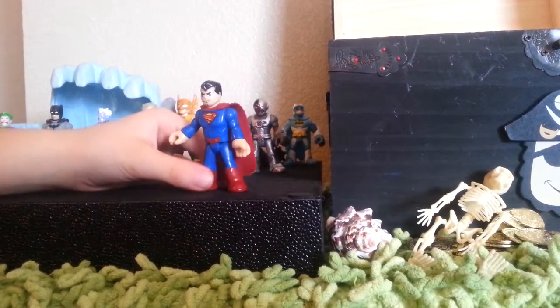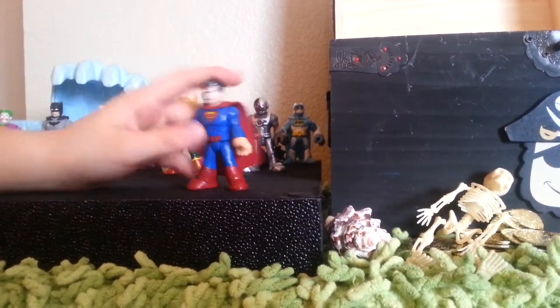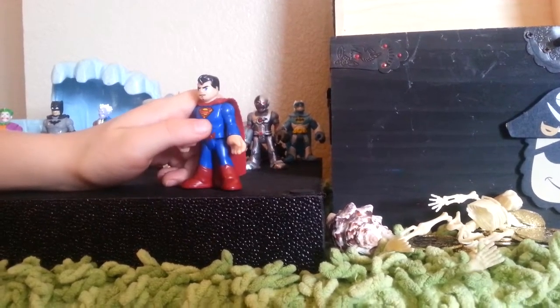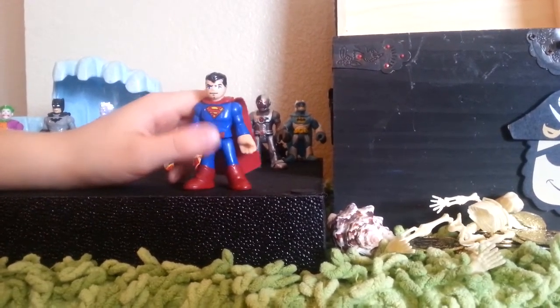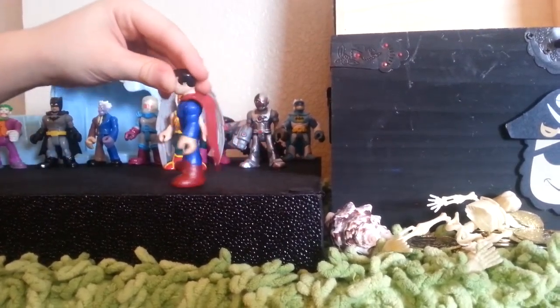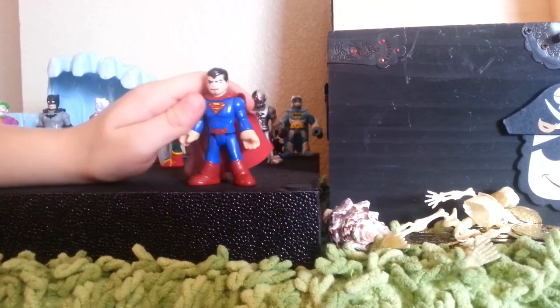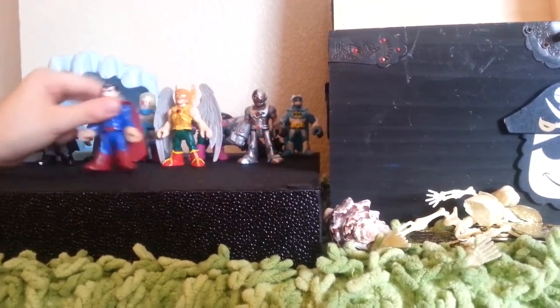Here's Superman — we know who he is, he's a man of steel. We got the Superman symbol right here and it's pretty good detail. He has this cool cape and cool belt. He's really awesome too.